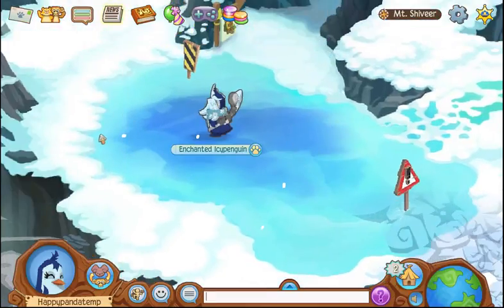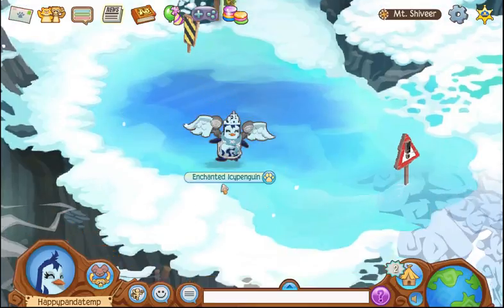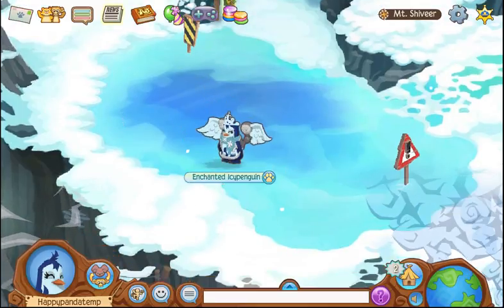Anyway, have a wonderful day. Talk to you all later. Goodbye. Don't forget to get the Rare Item Monday. Bye, guys!